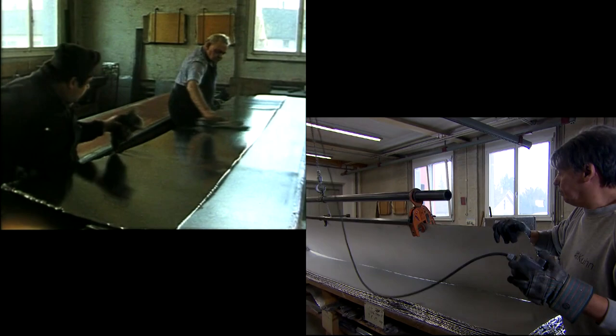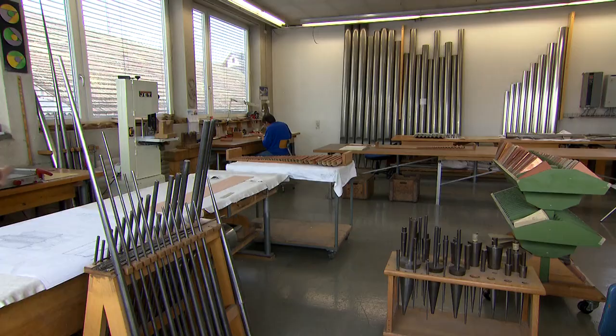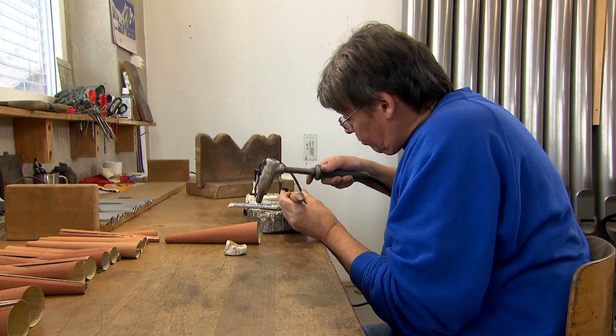The cast sheets lie on tables ready to be planed on both sides on a special tin planing machine. Here, new organ pipes are made out of the planed sheets. Soldering the pipes is an important stage in the operation.